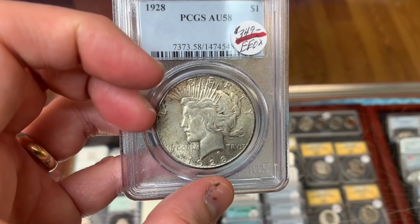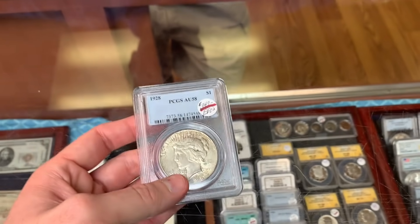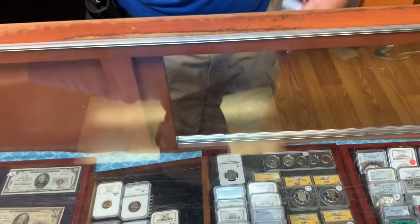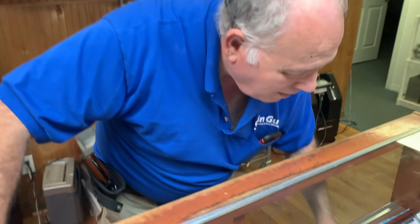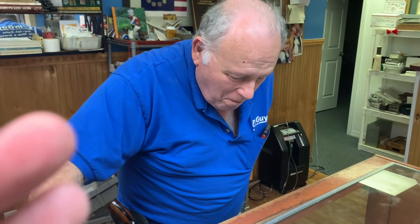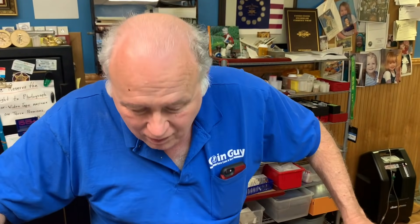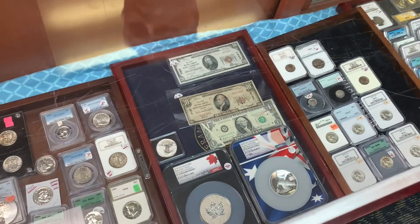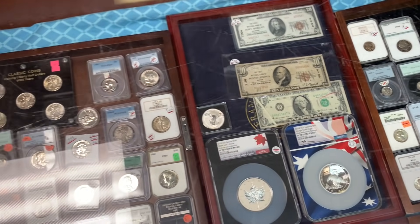He had two people looking for 1921 peace dollars on Monday. The interviewer mentions he finally finished his peace dollar album with help from the coin dealer — he's very appreciative. The dealer says that's what it's about — he's been collecting his whole life.